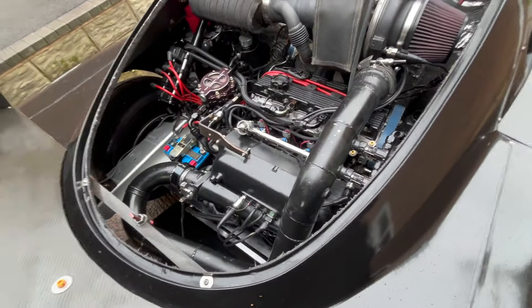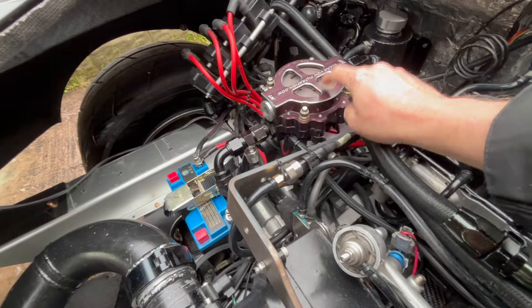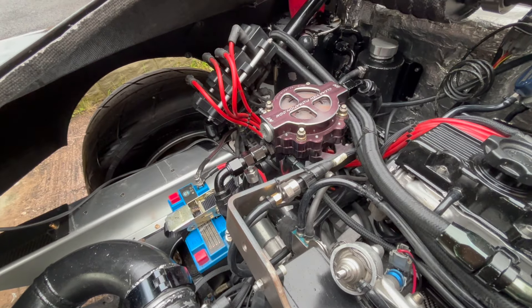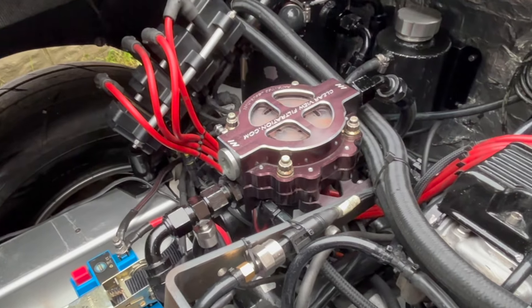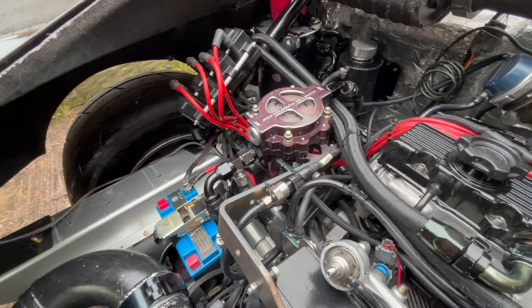Listen to that gearbox — unreal. You could daily this thing. That there is the oil filter housing — you can see what your oil looks like. The reason for that is when you're using methanol it does go past the rings and into the sump, so it goes milky. You have to maintain your oil, and the clear housing helps you see that.